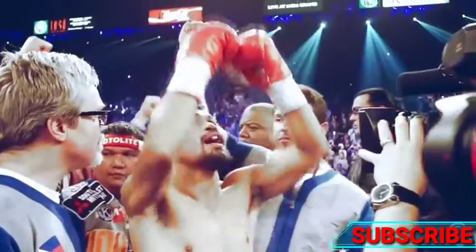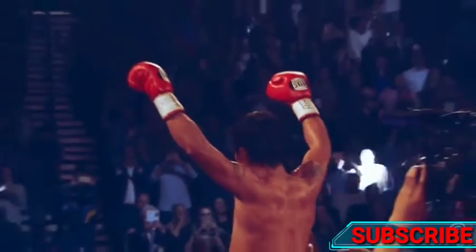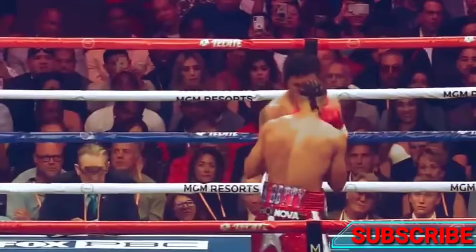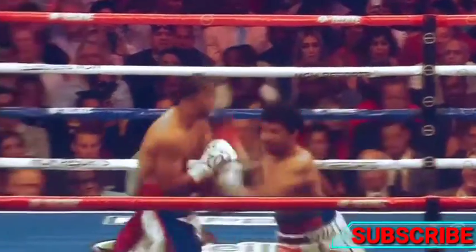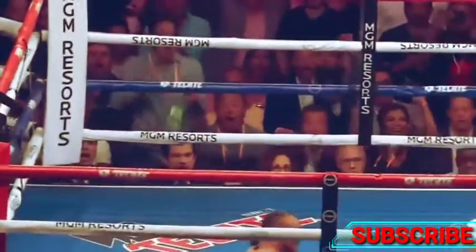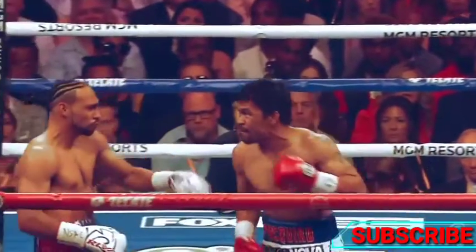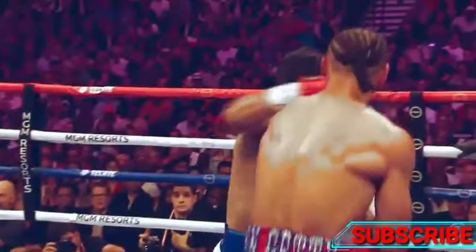We've seen Pacquiao use this path of attack in numerous fights, which brings us to his fight against Keith Thurman. Pacquiao again uses that same combination: throw to the head, throw to the body, then land to the head.